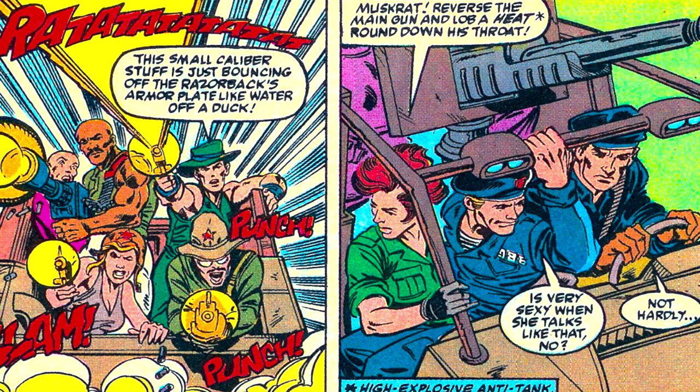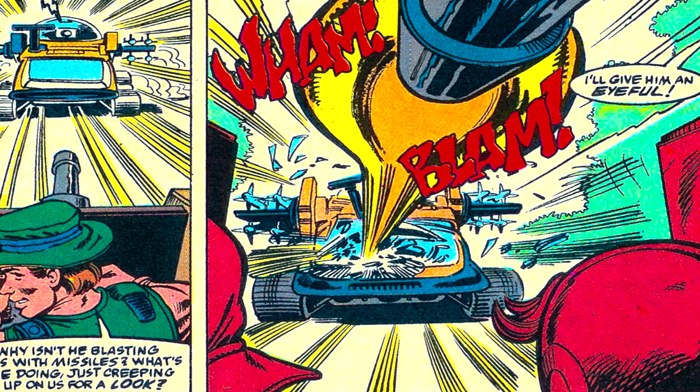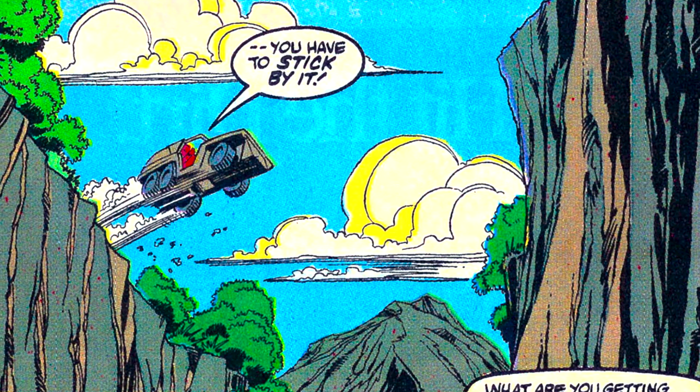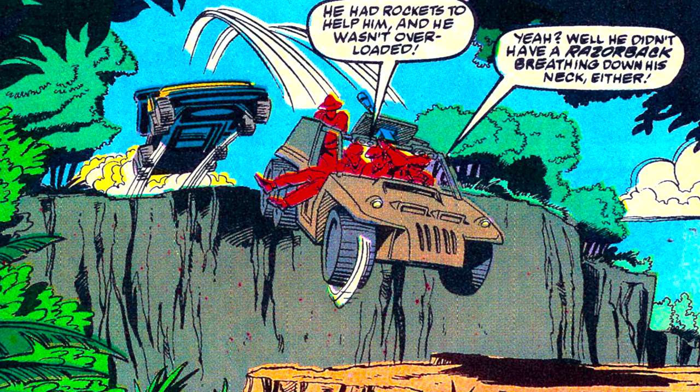Muskrat traversed the main cannon to 6 o'clock and pumped a few heat rounds right through the canopy of the pursuing Razorback. Flint then floored it and launched the Desert Fox right over a canyon and landed successfully on the other side - a moment that I know I reenacted many times.